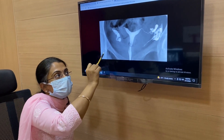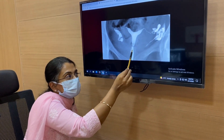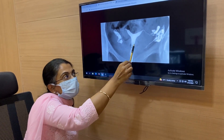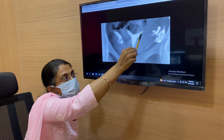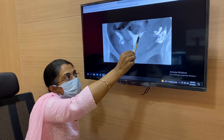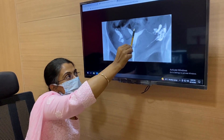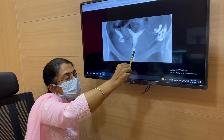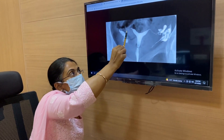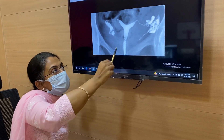The woman will be made to lie down on the X-ray table. This is the cervix. There is a thin instrument like a refill through which they will put liquid into it. That is a dye — we call it a dye.